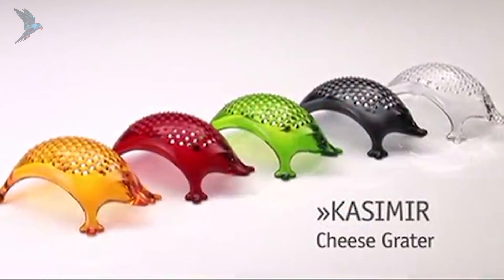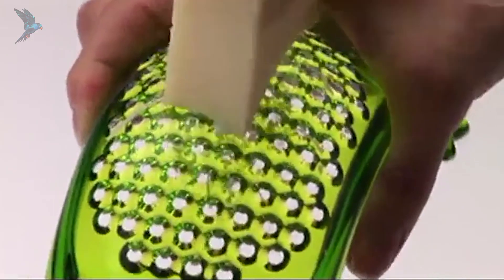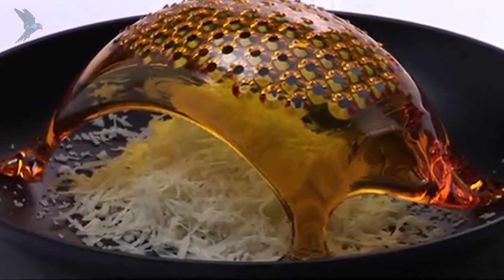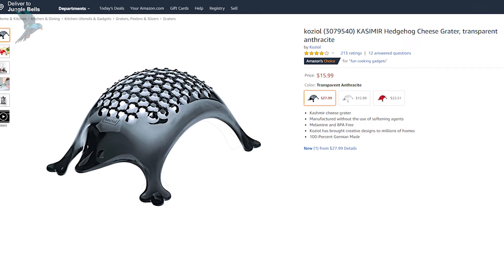A cheese grater that is not just a boring washboard with holes and an identity crisis. It is made in Germany, it is BPA and melamine-free, and it comes in a few different colors. A perfect neutral gift for any family members and for your own home.